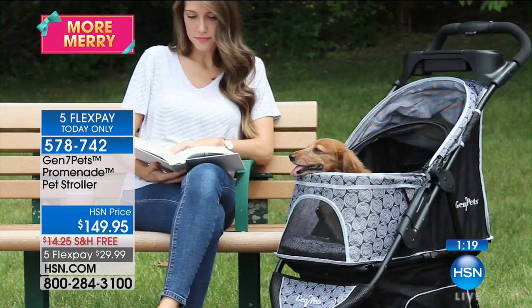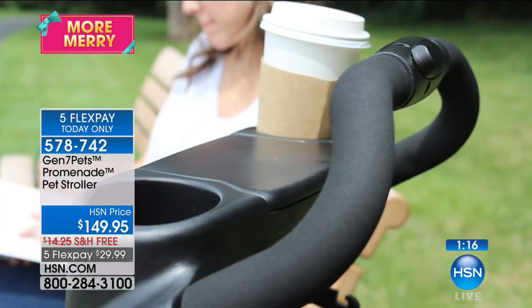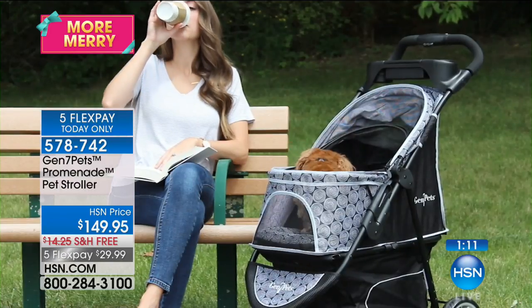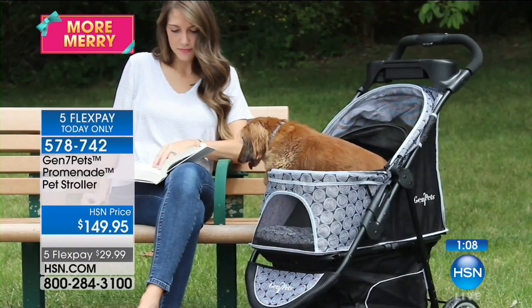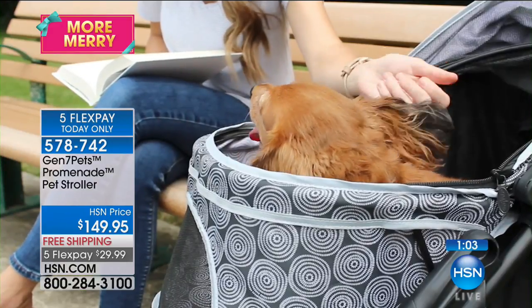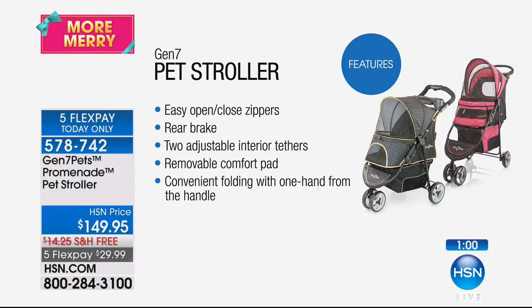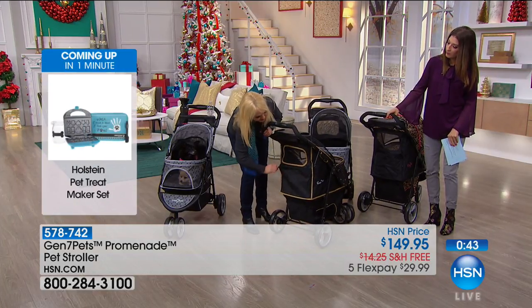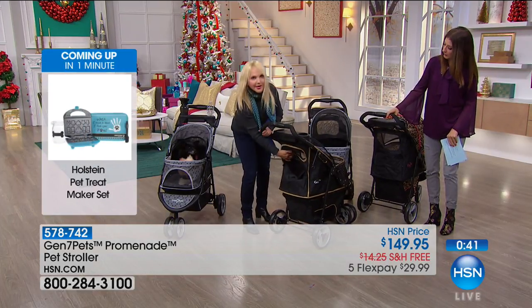Down at the bottom there's an extra generous compartment — most strollers don't have a zippered open back, but this keeps your items secure and out of sight, easily accessed from the back with a zipper. In most strollers, you have to lift your pet to get to the compartment underneath — you don't have to do that with this. There's also a back entry for your pet — you can unzip with a two-way zipper and get your pet in and out from the back.